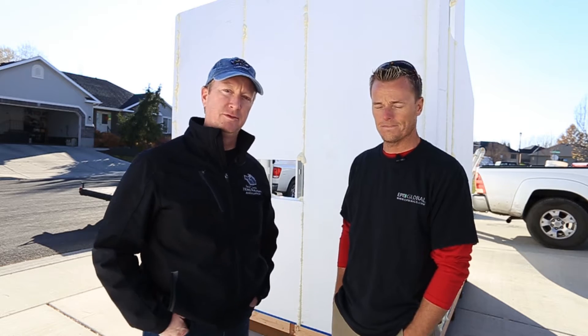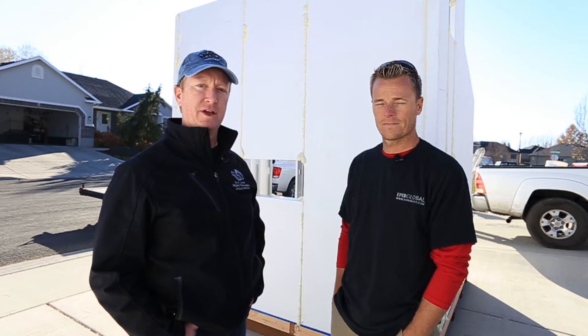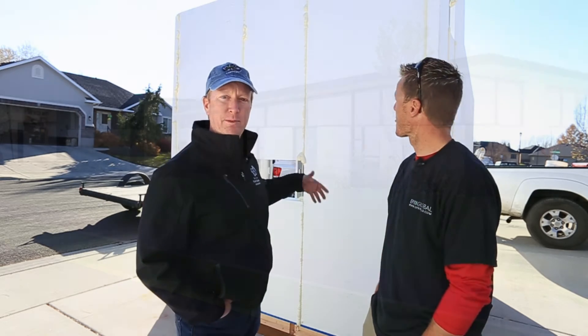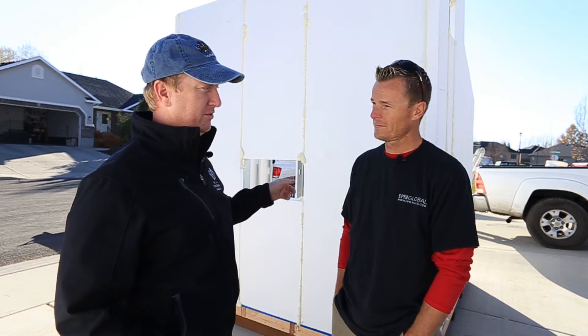We're using it today on a playhouse for the Festival of Trees, which is a charity project for Primary Children's Hospital. They do a big show right after Thanksgiving at the South Town Expo Center. This playhouse is designed to look like the rebuilt house from The Incredibles, and we'll do more video to show what it looks like inside.